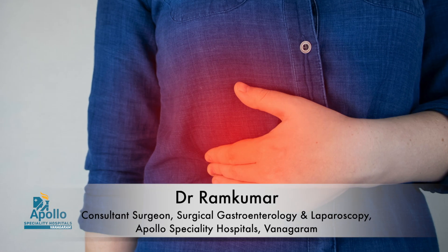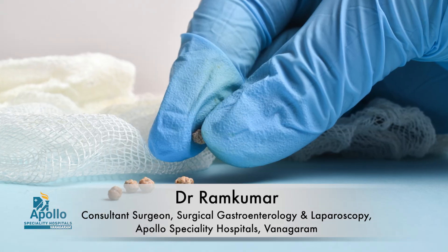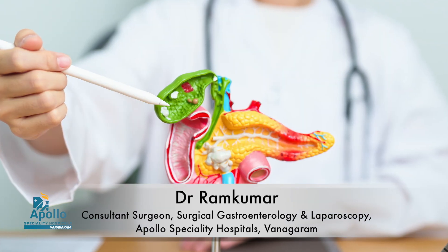There are three problems related to gallbladder stones which can give rise to sudden pain with signs of infection, leading to other organ damage, which in some cases can be life-threatening and necessitate hospitalization. These three conditions are: one, acute calculus cholecystitis; two, stones in the bile duct causing obstruction with infection, called cholangitis and obstructive jaundice; and three, acute pancreatitis related to gallbladder stones.